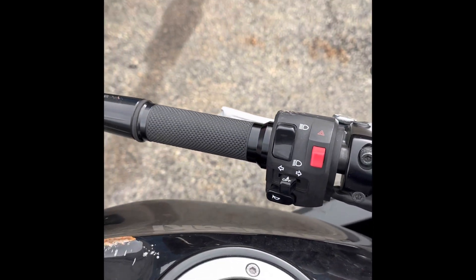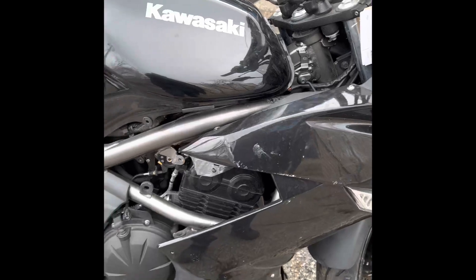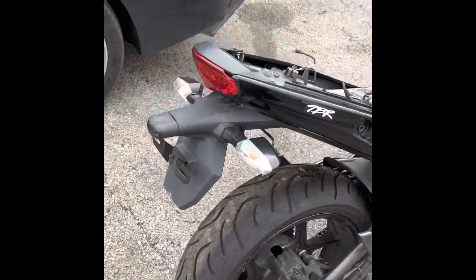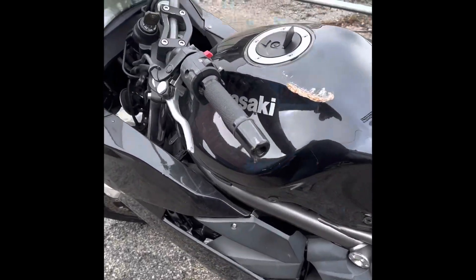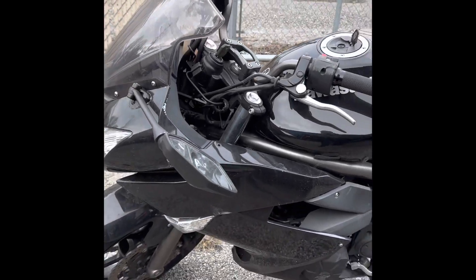We've got the key. All parts on this motorcycle are available for purchase. We will start disassembly today — I think today is February 23rd, 2023.